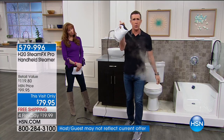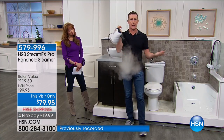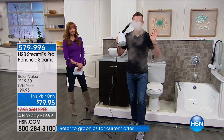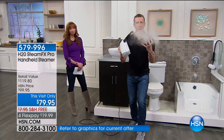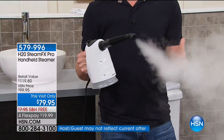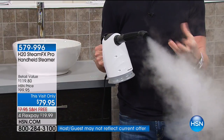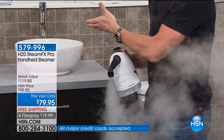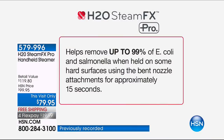When I talk about lightweight — I can hold this with my pinky finger. Look at the steam coming out. Completely touchless, record-breaking dragon-breathing steam right here. The claims we can make: killing 99% of germs like E. coli and salmonella when held on hard surfaces for 10 to 15 seconds. This is the same efficacy as chlorine bleach — but with chlorine bleach you deal with the odor, the smell, it ruins clothes, it's toxic.